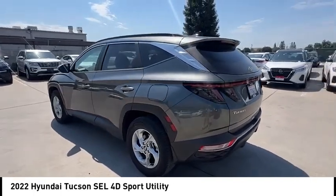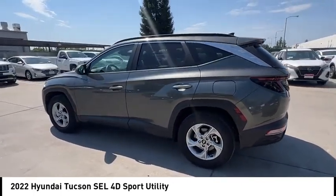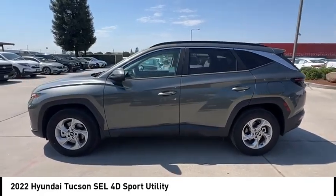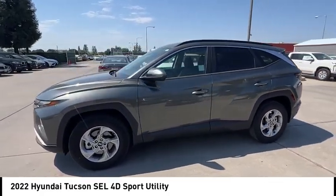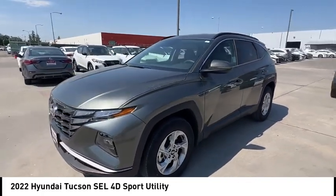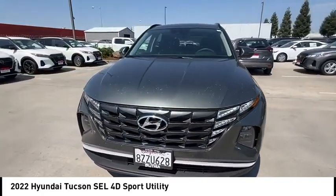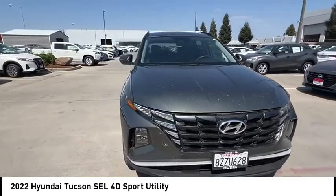This vehicle has less than 25,000 miles. Here are some of this vehicle's great options: alloy wheels, rear spoiler, brake assist, remote keyless entry, four-wheel disc brakes, speed control, electronic stability control, traction control, rear window defroster, rear window wiper.